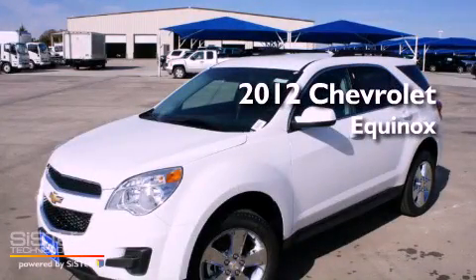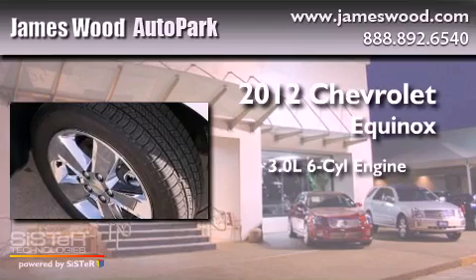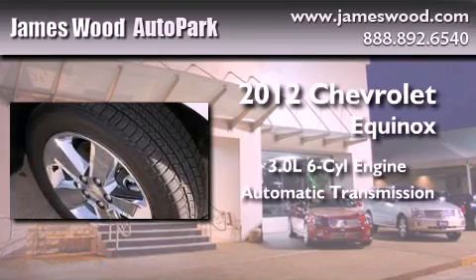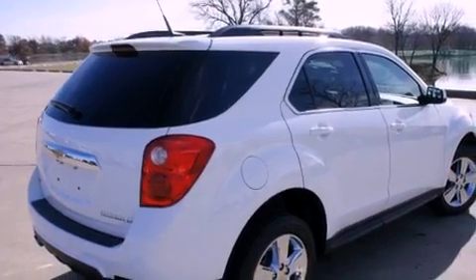This is a brand-new 2012 Chevrolet Equinox. It features a 3.0-liter six-cylinder engine and an automatic transmission. All of the following features are included.